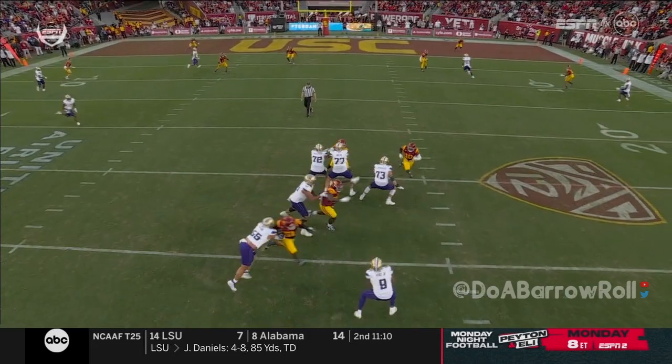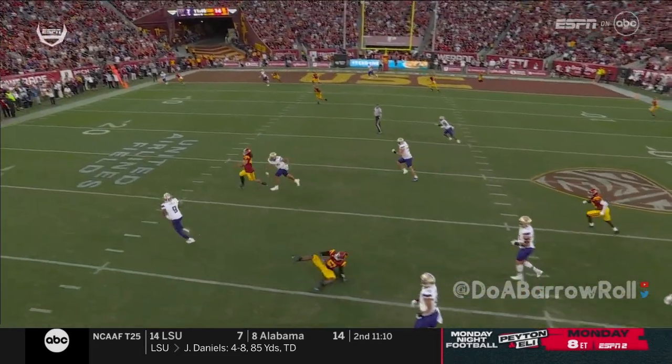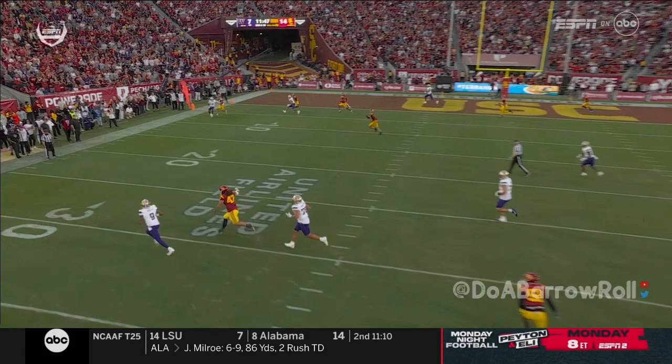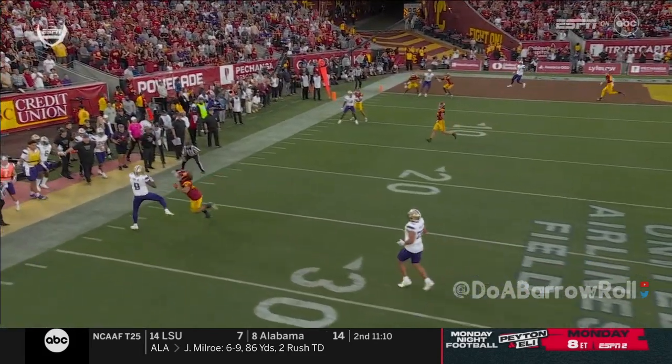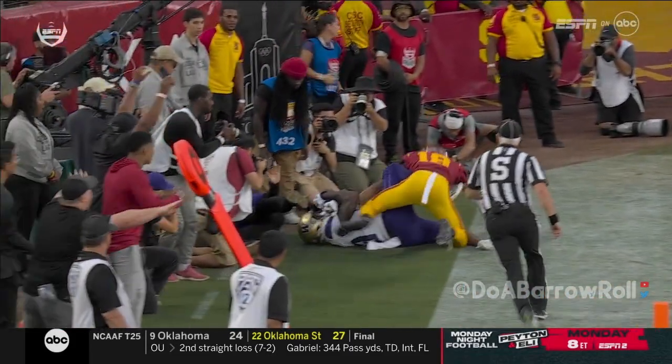But here's pressure, and he somehow spins out of it. The most remarkable thing — he's running for his life, but he's looking at his two receivers. The big tight end Colt ends up catching the play, but Penix doesn't see him until the last possible second and just kind of lets it go — takes a shot.